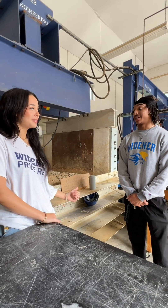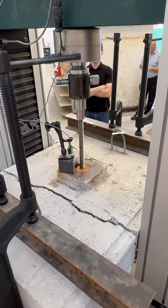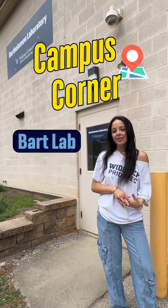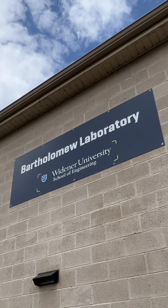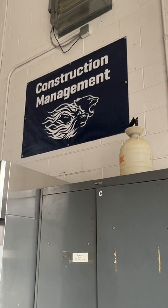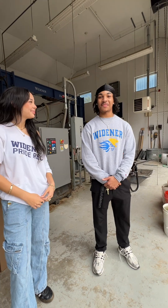So you guys break things here? Yeah, a lot. Hi, I'm Ramiya Robinson and today on Campus Corner we're going to be checking out the Bartholomew Laboratory, better known as BART Lab. That's a shared space for civil engineering and construction management. Welcome to BART Lab. My name is Christian Taren. I'm a first-year construction management student in the School of Engineering.